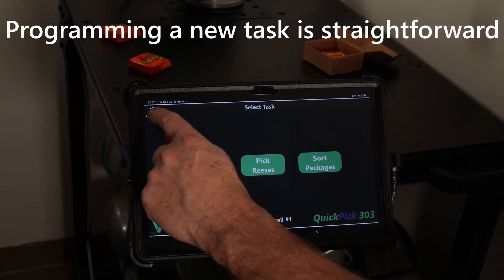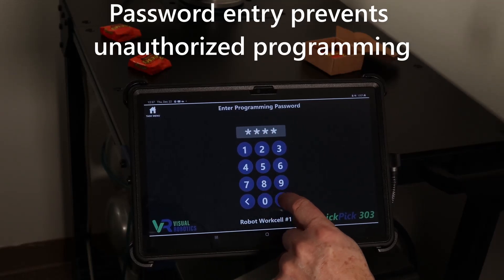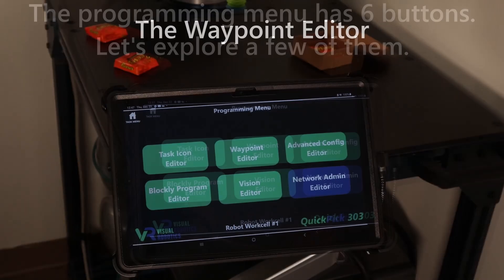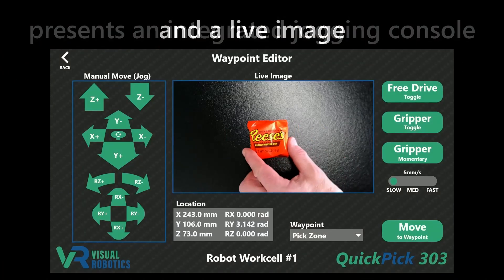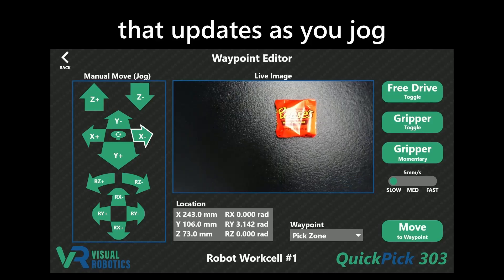Programming a new task is straightforward. Password entry prevents unauthorized programming. The programming menu has six buttons. The waypoint editor presents an integrated jogging console and a live image that updates as you jog.